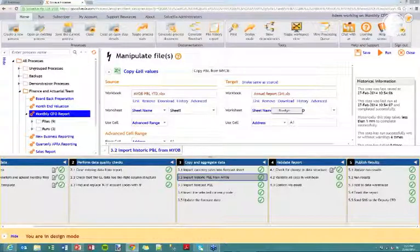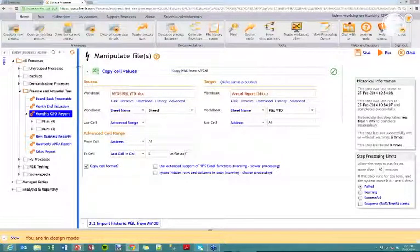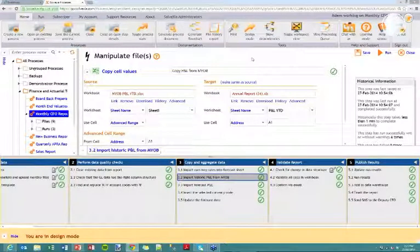Within each step are the robots I talked about earlier — a library of instructions that work with Access, Excel, Word and a variety of other data formats. You pick the type of instruction you want and configure a layout on screen. This one is called copy-cell values. There's no programming — it's all drag and drop. You configure the step, save it, lock it down and it runs in the way you've configured it going forward. There are three things happening here: consistency of the end-to-end process, consistency within a specific step, and knowledge transfer — the details of the process are on screen, not in someone's head.